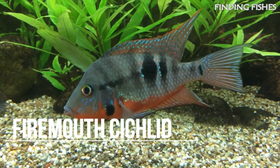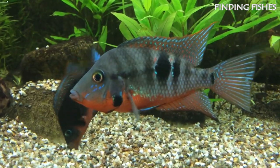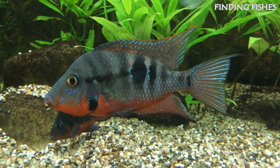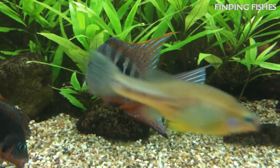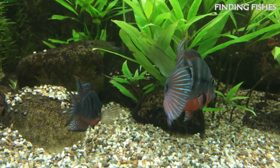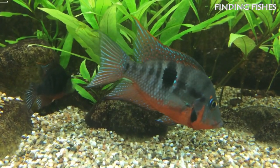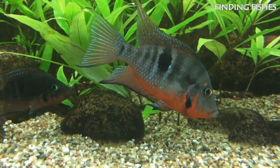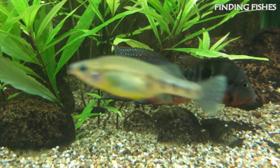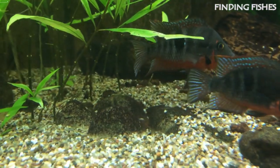The firemouth cichlid is a monogamous fish, pairing with their mate for life, and is quite easy to care for. They sport some bright colors to make the tank more interesting. Their common name, the firemouth, comes from the bright coloration running from their underside up to the bottom of their mouths. The firemouth cichlid is quite peaceful, though their aggression tends to appear during spawning season. They can also get quite territorial despite their peaceful nature and will do better in larger tanks. They should be a great tank mate for Ueru cichlid.